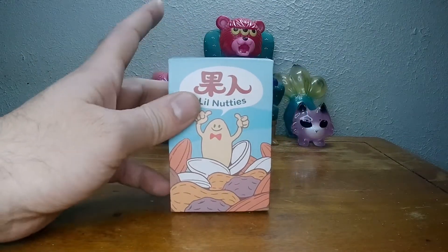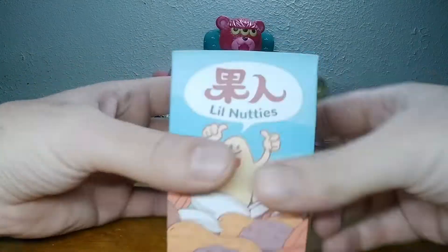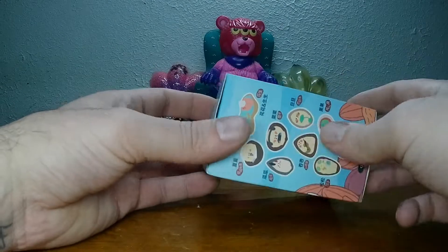Welcome to a toy day. It is me, Nickel the Pickle, opening up a little nutty. Feeling a little nutty today.